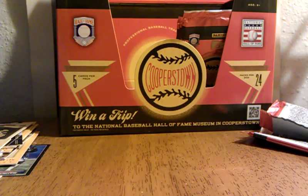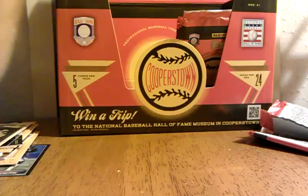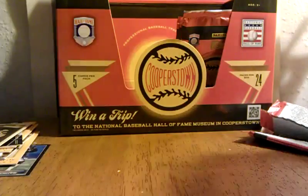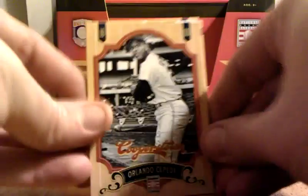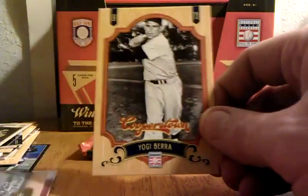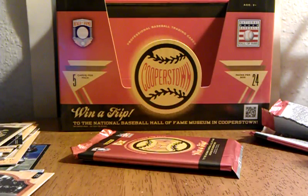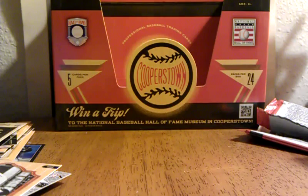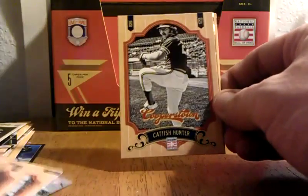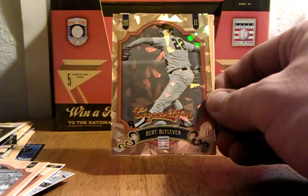A few more packs — Panini Cooperstown Baseball. Carl Yastrzemski, Joe DiMaggio. Three more packs. Orlando Cepeda, Cal Ripken Jr. Zach Wheat, Catfish Hunter, Bert Blyleven — that's numbered to 299 right there. That's cool.